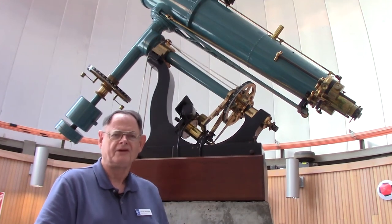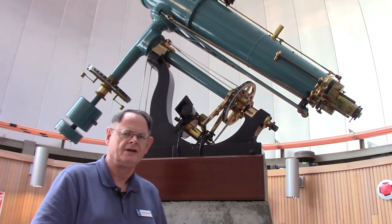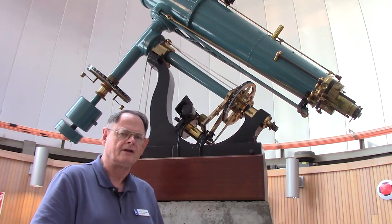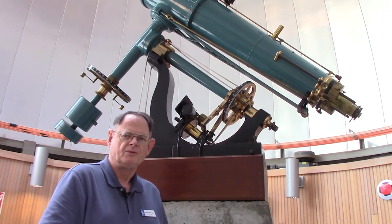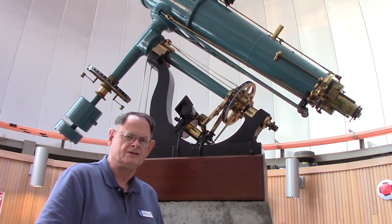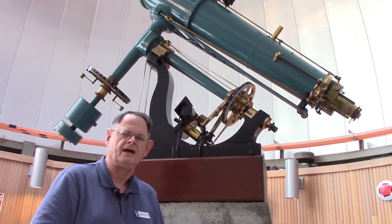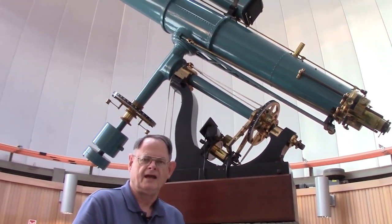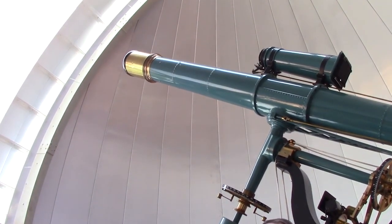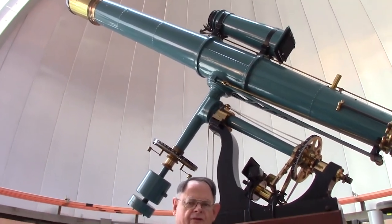Hi, I'm Gerald McKeegan. This is our oldest telescope — the original Oakland Observatory telescope. It was built in 1883 by Alvin Clark and Sons. The telescope was donated to the Oakland Observatory by Anthony Chabot, who was an engineer and hydrologist in the Bay Area. He was the head of the Contra Costa Water District and donated $3,000 to build this telescope and the observatory.